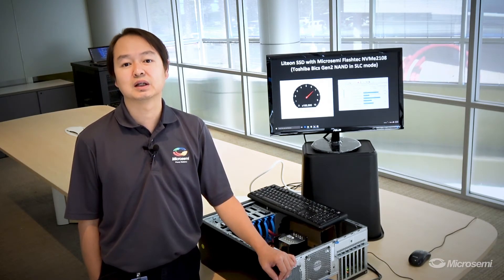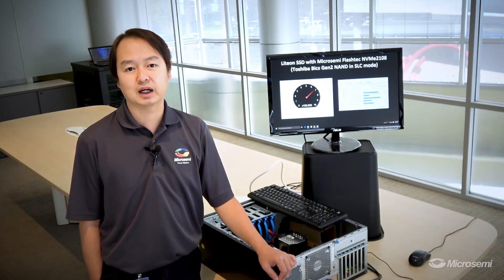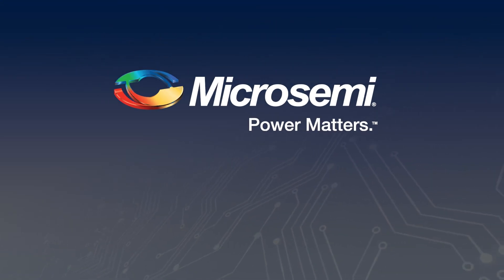For more information, please visit www.microsemi.com or contact our local sales representatives. Thank you very much.